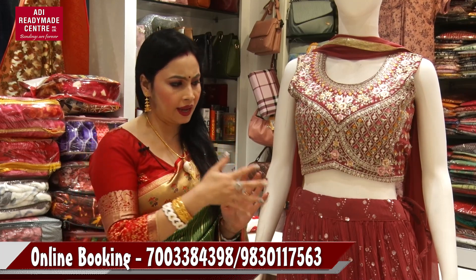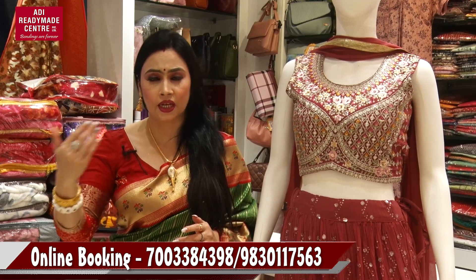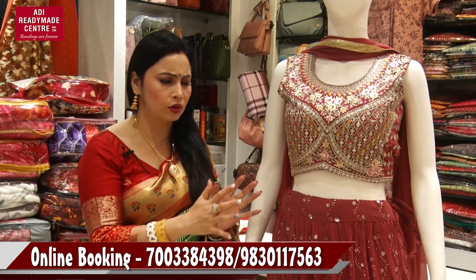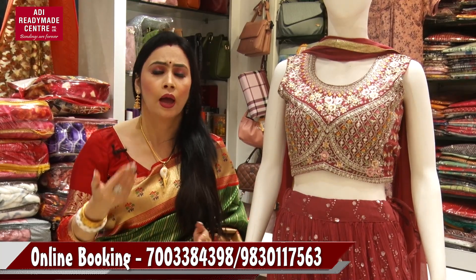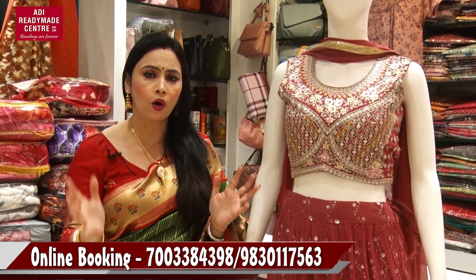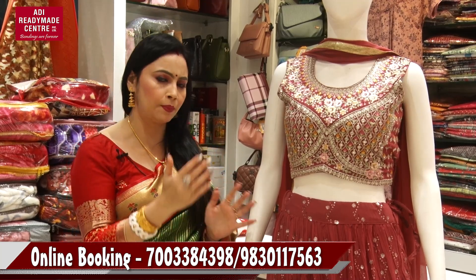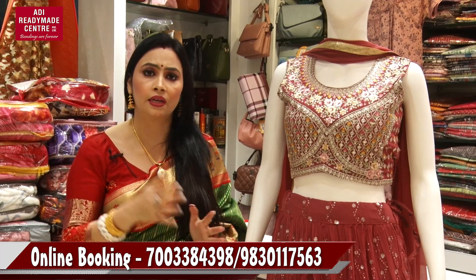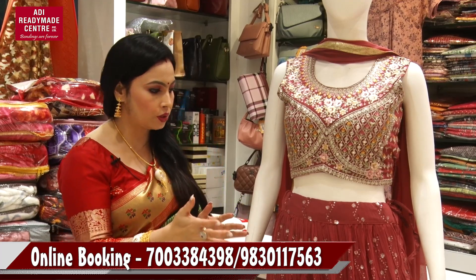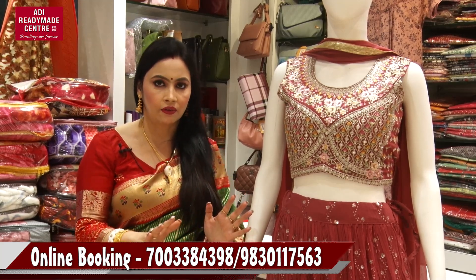At the same time, we have a lot of ethnic products. We have 25% discount on ethnic wear.